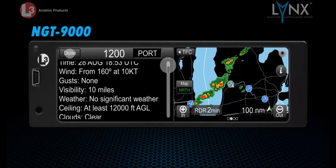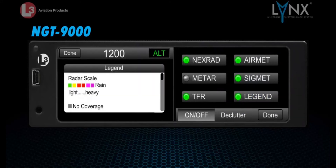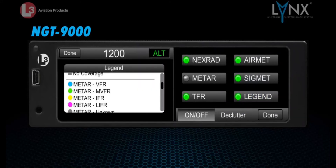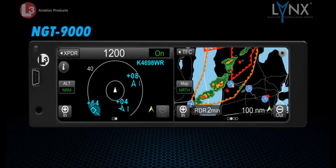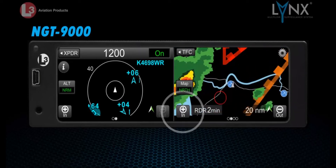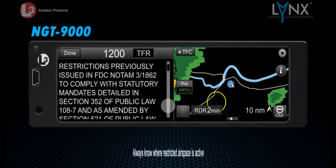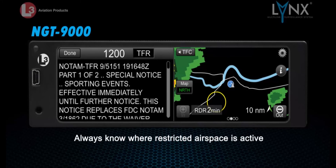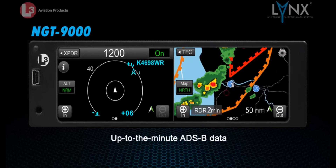A settings page allows the pilot to further customize the weather data pages in both detail and range. Similar to the weather map, touching an airport or zone icon on the graphical side of the NGT-9000 map brings up its corresponding textual data. This data is useful in all phases of flight, aiding pilots in planning proper routes and informing them about their departure and destination airports. A wealth of information is available on the weather screens, including airport databases, NOTAMs, and temporary flight restrictions. Never again worry about entering restricted airspace with the Lynx NGT-9000 and up-to-the-minute ADS-B data available throughout your flight.